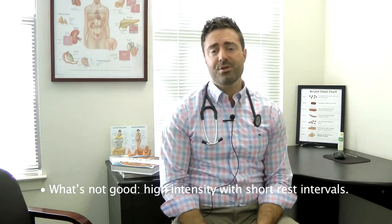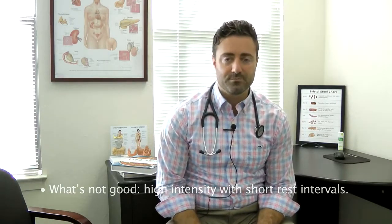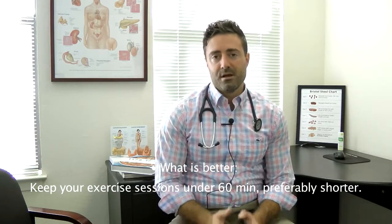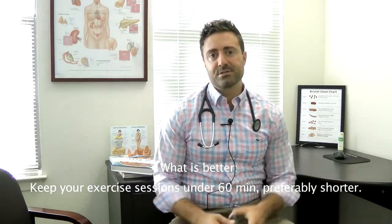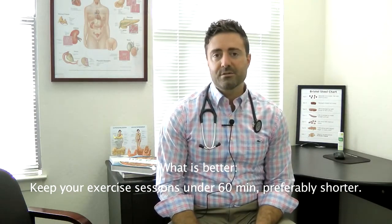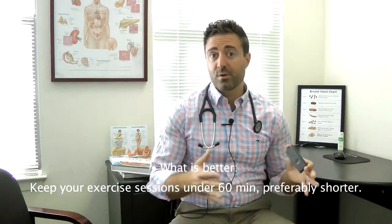So there are a couple of things that may be helpful. Keep your exercise sessions well under an hour in terms of duration of the entire session. And if you can shoot for shorter — 20 to 30 minutes — that's not a bad idea. I would start shorter and work your way up.